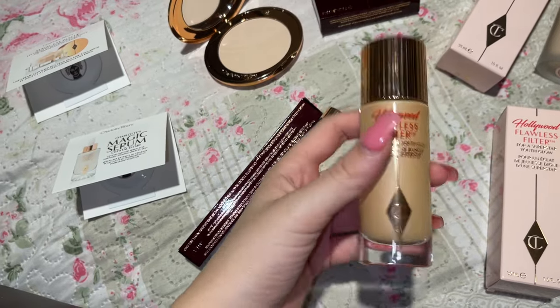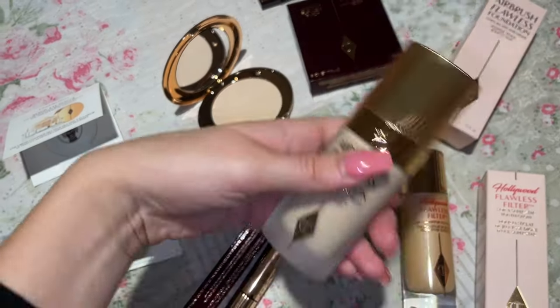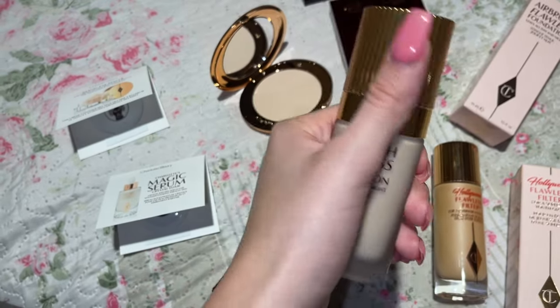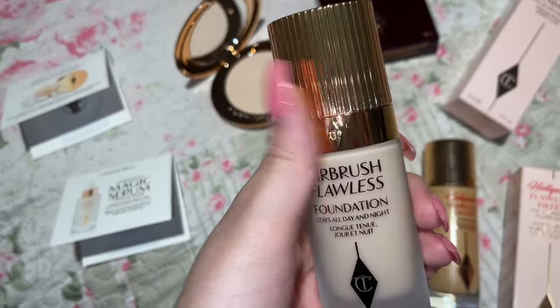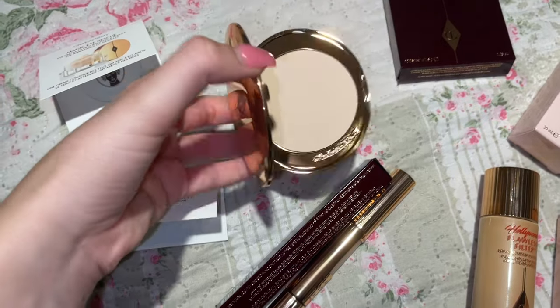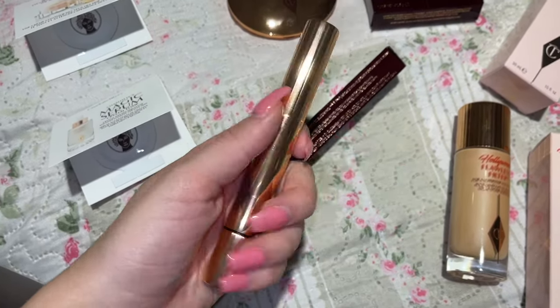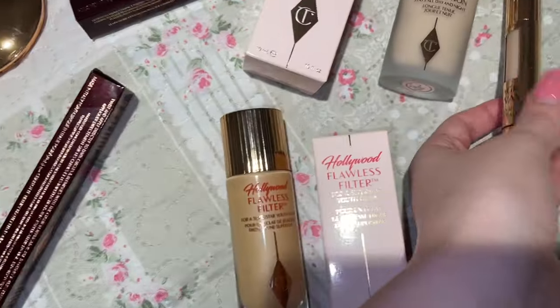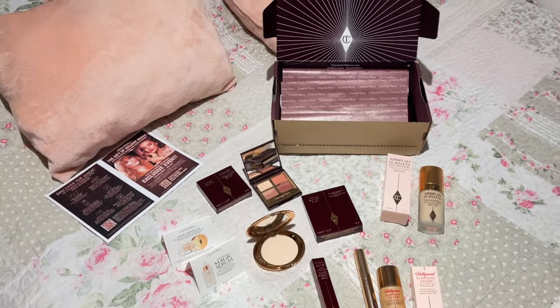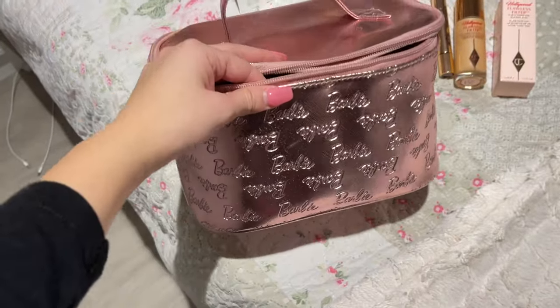The Flawless Filter primer fills your pores before applying foundation so your makeup looks more flawless. The foundation has a powder-like formula, very matte and coverable. The Airbrush Flawless Finish is like a translucent powder but not loose — it's matte and perfect for under the eye. I can't wait to try them all! By the way, my Barbie makeup bag is from Primark — so iconic.